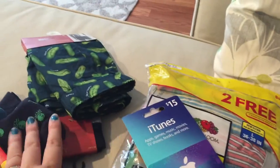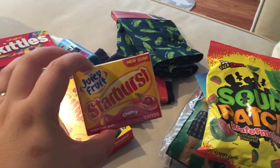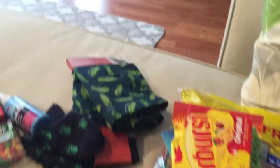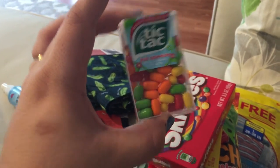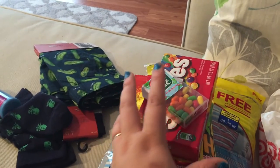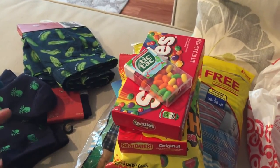I also got him some watermelon Sour Patches, Juicy Fruit Starburst gum, some Starburst, some Skittles, and fruit adventure Tic Tacs. I also thought about fruity Pebbles or Froot Loops cereal — just trying to think of things my husband would actually eat.